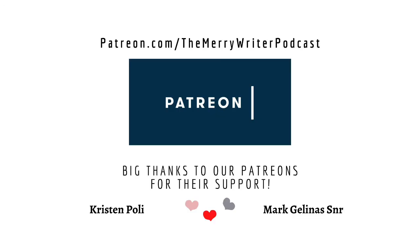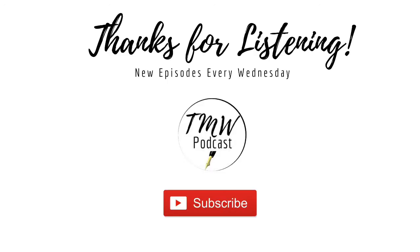If you want to get some extra content, you can head on over to our Patreon page at patreon.com forward slash the Merry Writer Podcast. You can support the show for as little as $1 a month and get some cool bonus content, such as mini episodes. Tune in next week for another episode of the Merry Writer Podcast, where we ask all the right questions. Thanks for listening. Bye!